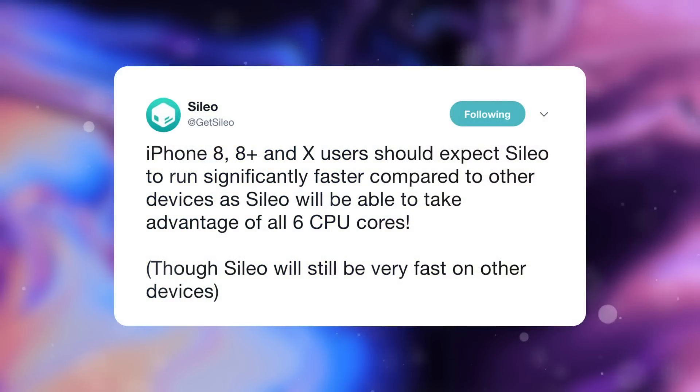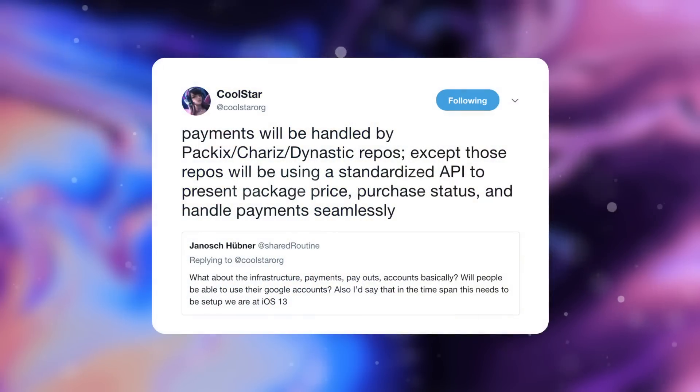Another major benefit of Silo is that, because it was built with iOS 11 and the iPhone 8 and X in mind, Silo will be able to take advantage of all six CPU cores on those devices. Users should expect Silo to run significantly faster on the iPhone 8 and X compared to other devices, although Silo will still be very fast on every device. Along with this, the Electra jailbreak team is also working on a new safe mode splash screen. Furthermore, an official standardized payment method will finally be implemented in Silo consistent across all repositories, allowing users to see the package price and purchase status directly within Silo — making the payment system pretty much seamless.